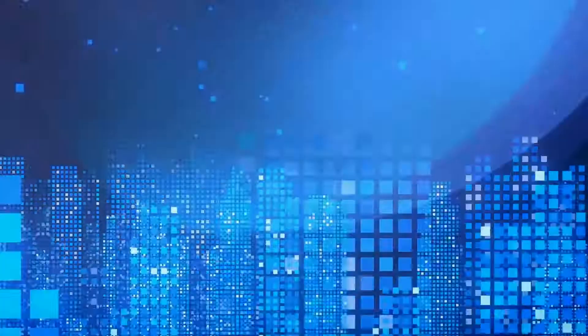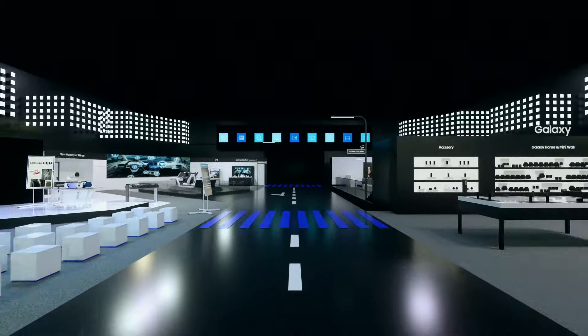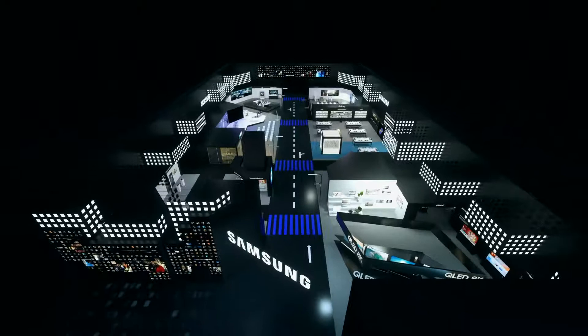So to communicate this vision for the audience, we created a metaphorical place where different lifestyle scenarios are unified under the roof of technology — the Samsung City 2019.